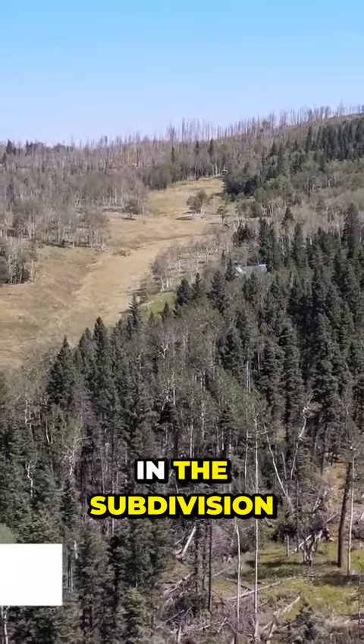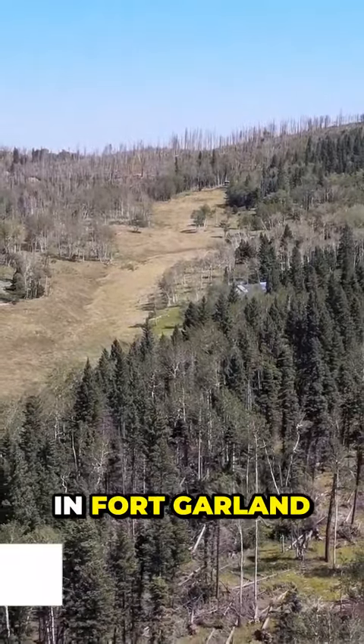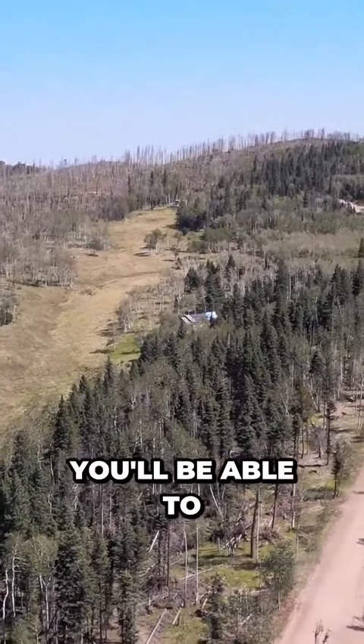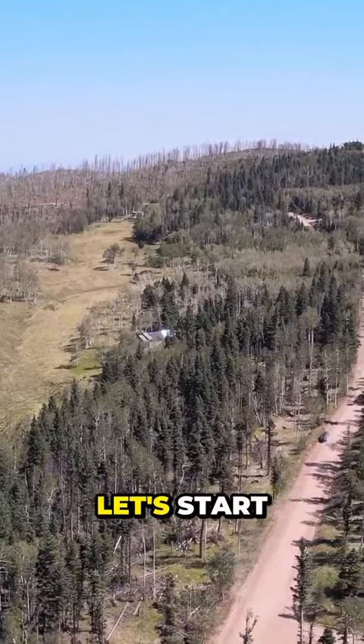Today, we want to show you a property in the subdivision of Forbes Park, located in Fort Garland, Colorado. It's 3.37 acres, and as you'll be able to see, it has a lot of green. Let's start.